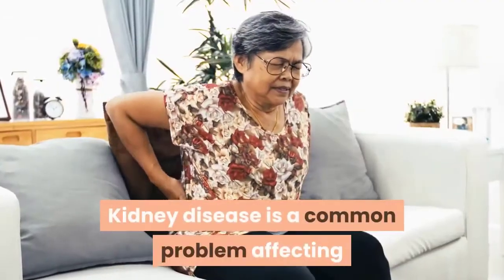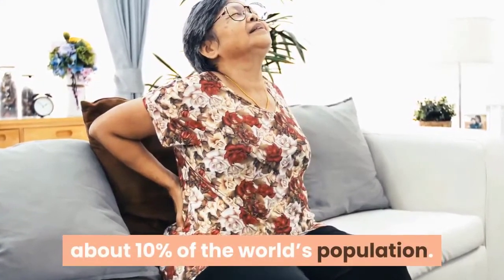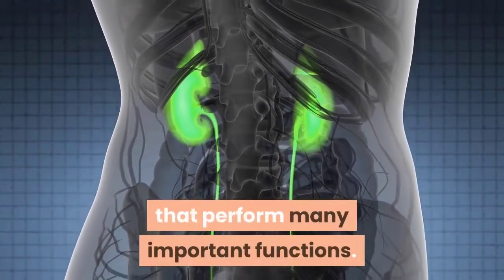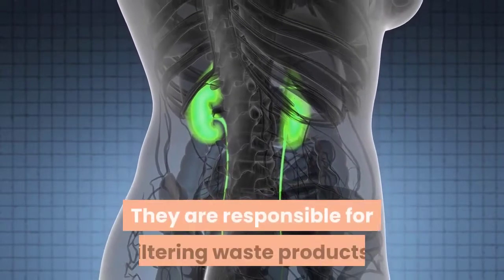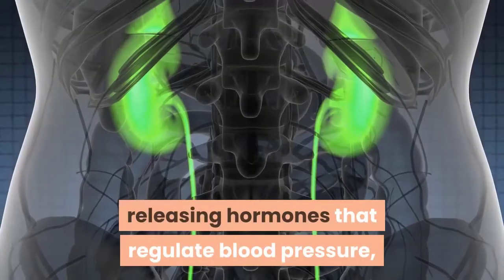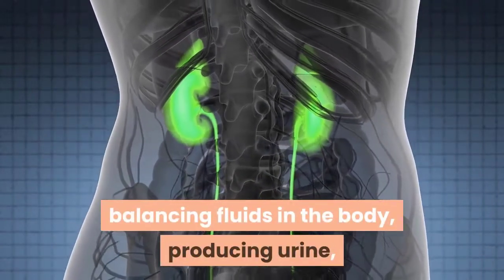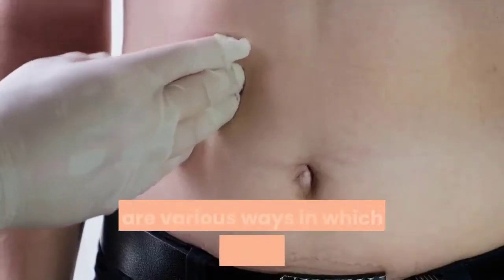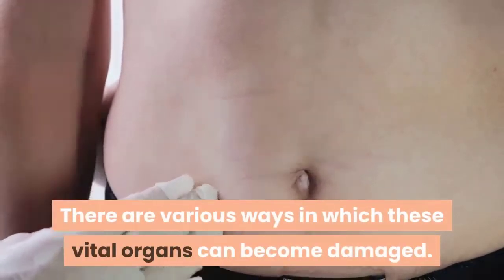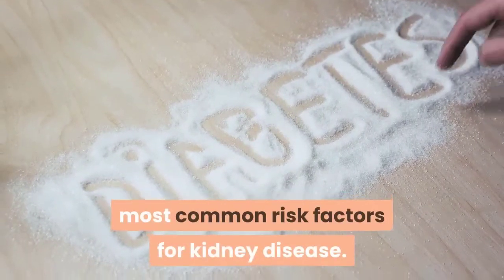Kidney disease is a common problem affecting about 10% of the world's population. The kidneys are small but powerful bean-shaped organs that perform many important functions. They are responsible for filtering waste products, releasing hormones that regulate blood pressure, balancing fluids in the body, producing urine, and many other essential tasks. There are various ways in which these vital organs can become damaged. Diabetes and high blood pressure are the most common risk factors for kidney disease.